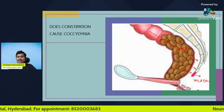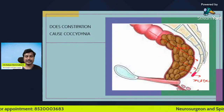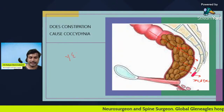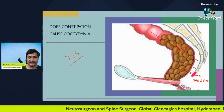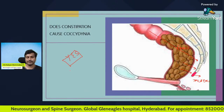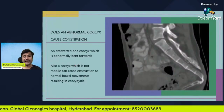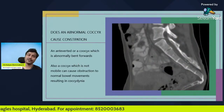This causes inflammation or injury to the tailbone, causing tailbone pain. So our first answer is clear: does constipation cause tailbone pain? Yes, constipation causes tailbone pain. Now let us come to the second part of the question: does an abnormal coccyx cause constipation?